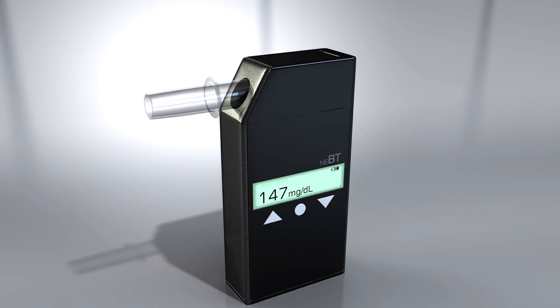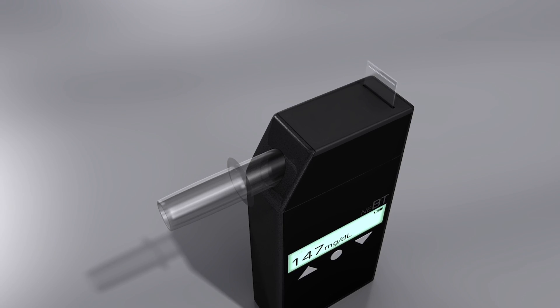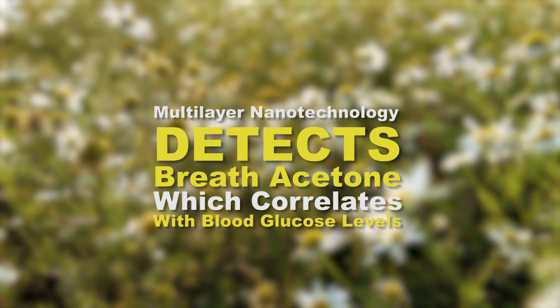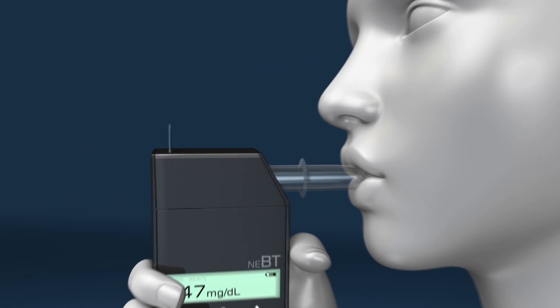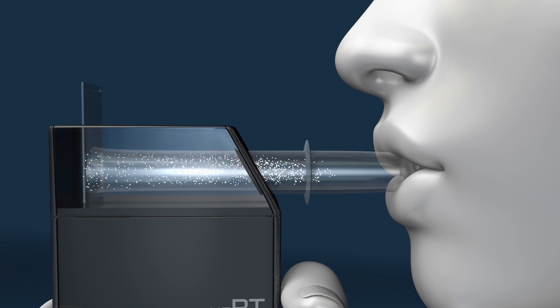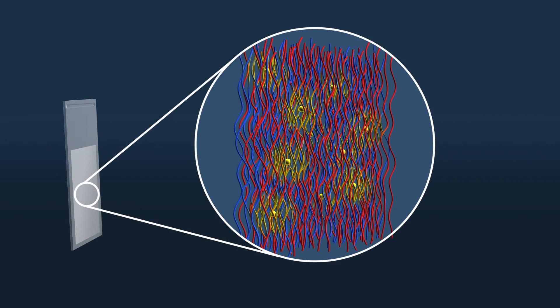How does it work? The GluCare breathalyzer uses multi-layer nanotechnology to detect breath acetone to correlate with blood glucose levels in diabetic individuals. When breathing into the device, the humidity of the breath activates the sensor slides, allowing acetone to interact with the multi-layer nanotechnology.